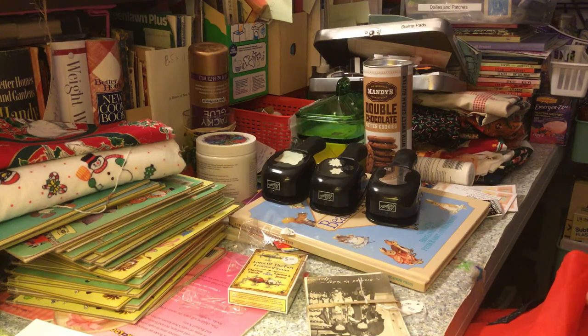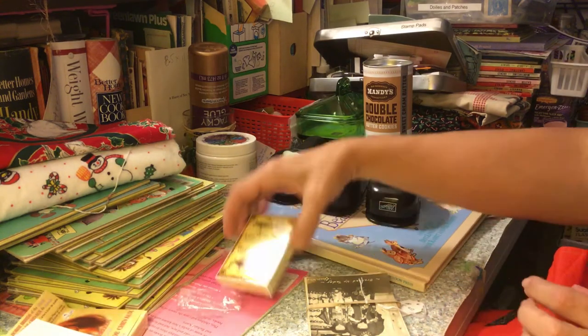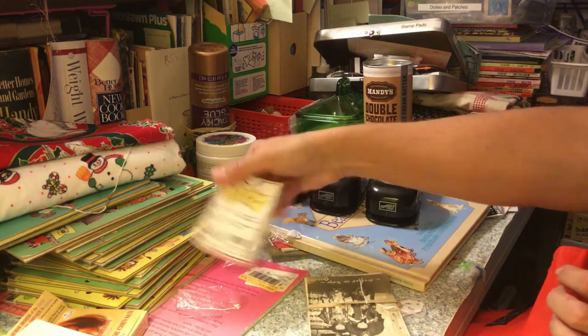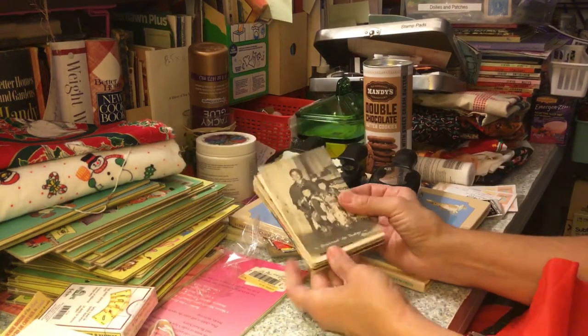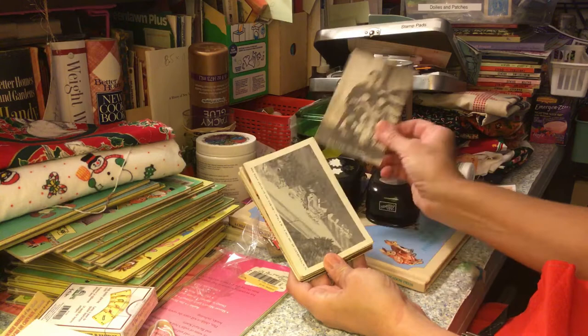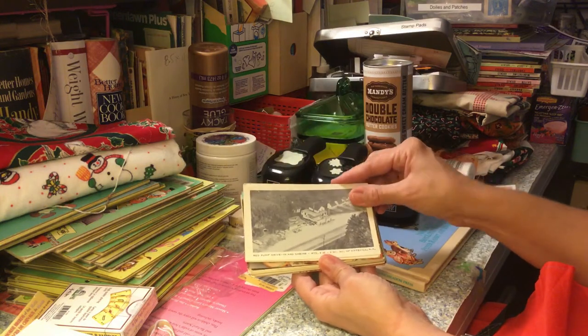From the same vendor I got the fishing ones as well. And I got these for five bucks — all these neat pictures and postcards.